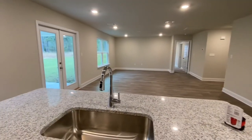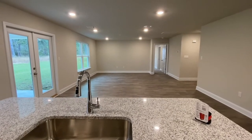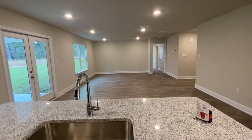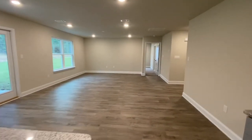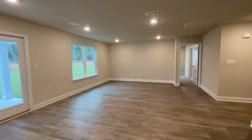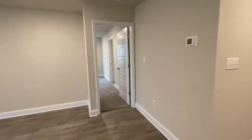From here you can be a part of the action whether it's a ball game, a family video night, or a binge-worthy streaming program — you're still part of the action. Let's go check out the primary bedroom.